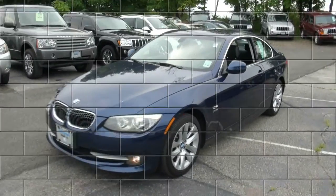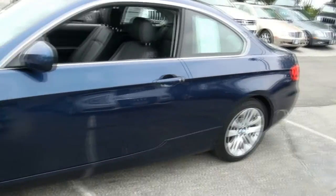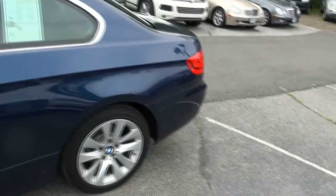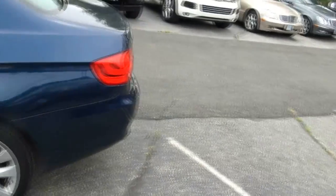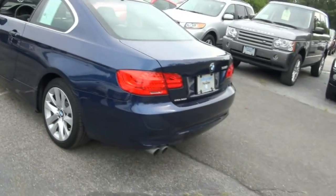Welcome to Audi and Volkswagen of Newton once again. X-Drive time. Before you know it, winter is here, and no better way to combat those terrible storms that may be brewing out there in the winter season than with all-wheel drive.